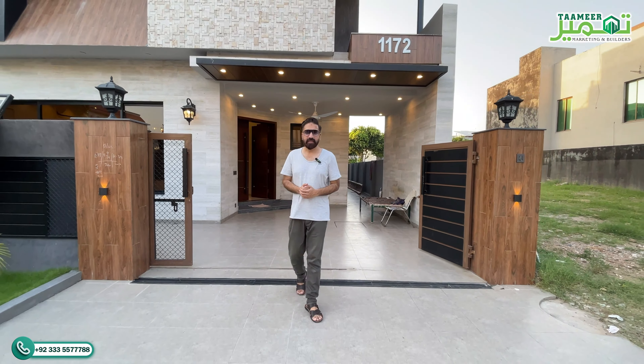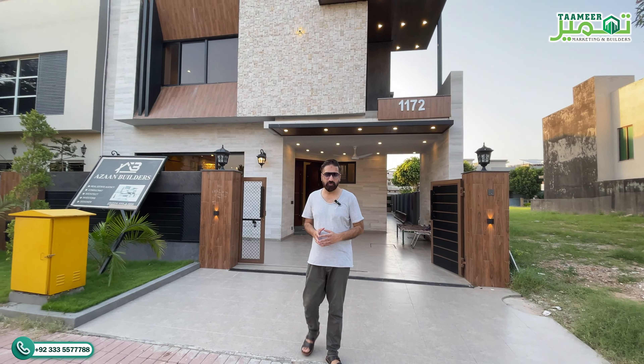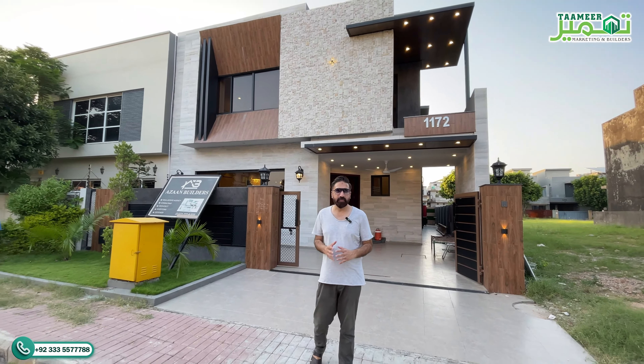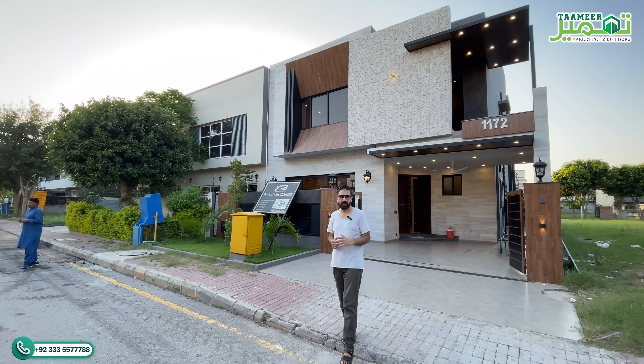How are you guys? Thank you for clicking on the video. My name is Malik Sohail and you can see my YouTube channel Tameer with Sohail. Today I am in a very prime location and I am going to visit a designer house with you. This is a single unit house. You will have five bedrooms.